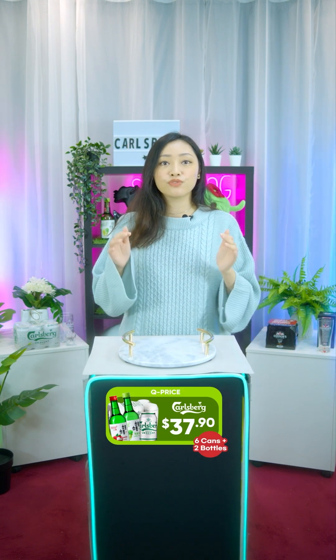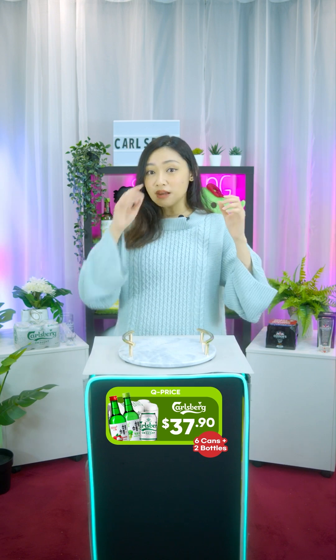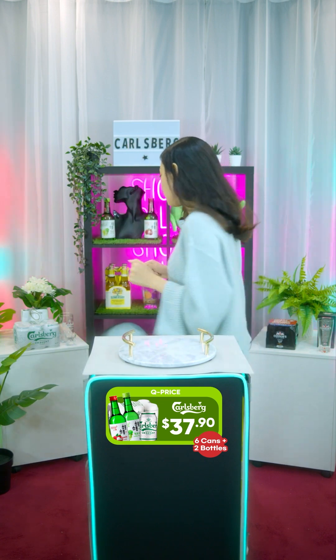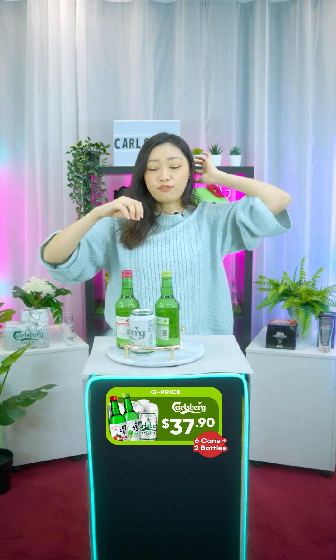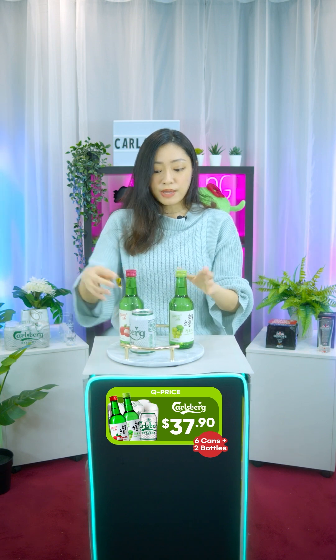Our very first product of the day is the Carlsberg Smooth Draught 320ml — we have six cans together with the Chorong Chorong lychee and green grape, one bottle each. It comes with freebies: you get one glass and one shot glass. This is the can, and you don't get to choose the flavor — you straight up just get the lychee and the green grape.